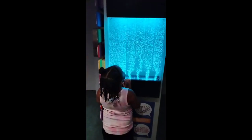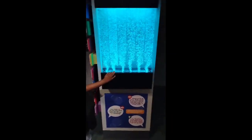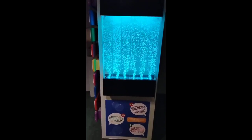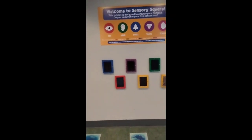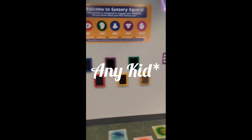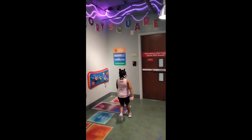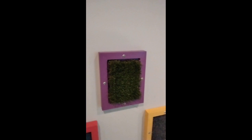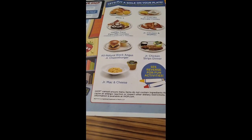This is like a star, let's see what it is. Here's a sensory square, y'all. Pretty cool for any of my special needs parents. This is the coolest thing — a sensory square. This is on the first floor. Touch the different textures of stuff. This is cool.